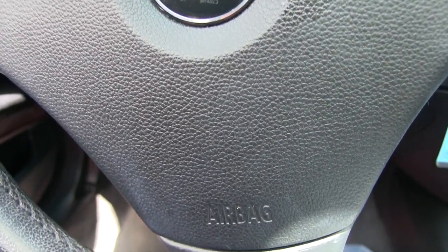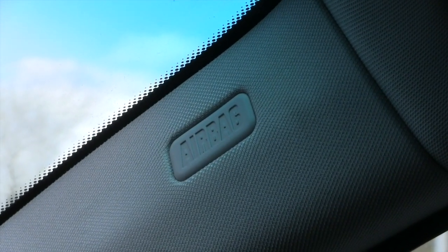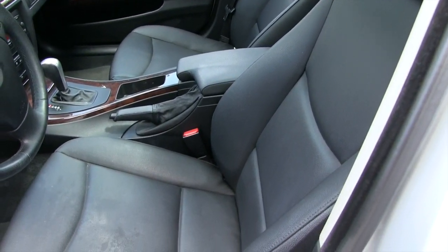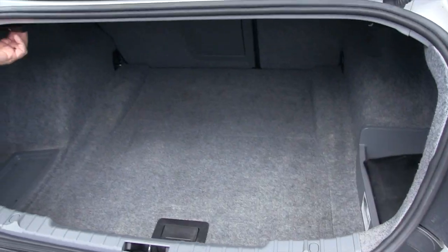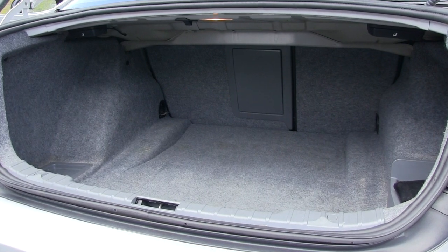The BMW does have a driver airbag, a passenger airbag, an airbag in each of the pillars, and an airbag in each of the driver and passenger seats. Here are your owner's manuals for the vehicle. You also have the capability of folding the seats down, with a lever on each side of the car in the back.